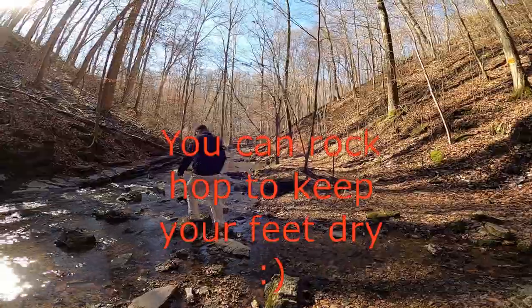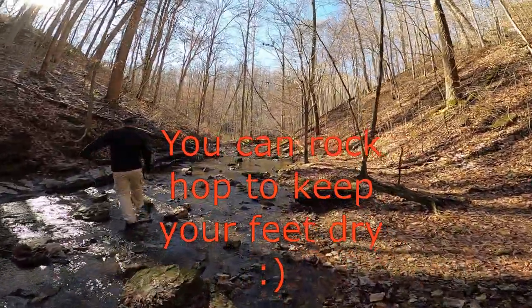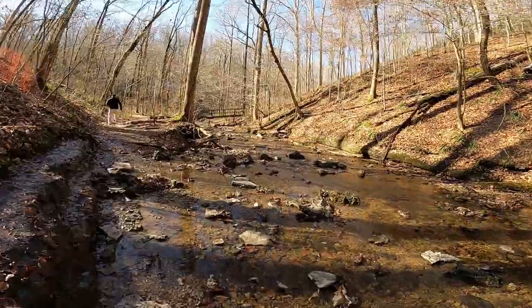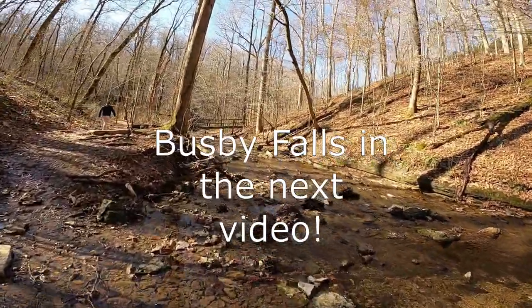He's trying to keep his feet dry. We're gonna cross our bridge up here and finish the loop on out. Maybe hit Busby Falls today.